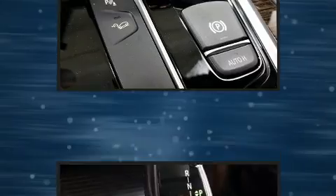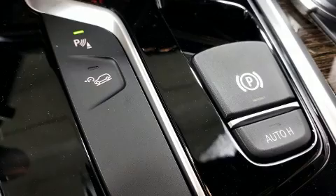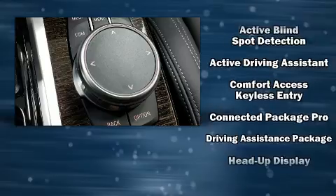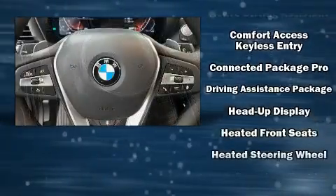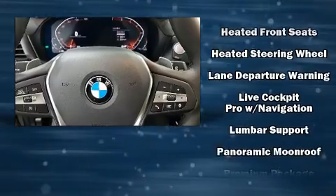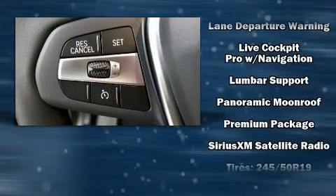BMW ensures the safety and security of its passengers with equipment such as dual front impact airbags, head curtain airbags, brake assist, anti-whiplash front head restraints, a panic alarm, an emergency communication system, and four-wheel disc brakes with ABS.